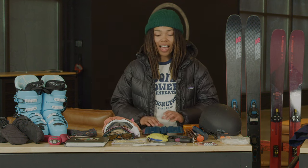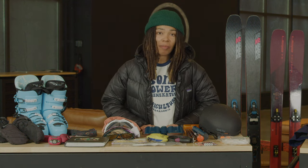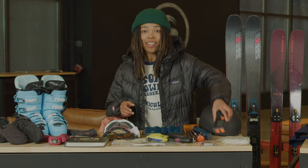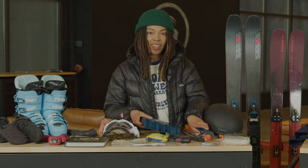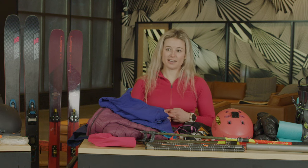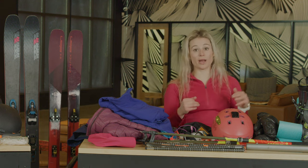First things first, if you're going to go out into the backcountry, you have to have the proper safety equipment — and that is a beacon, and of course a probe and shovel. And of course the knowledge to use all these things. In the backcountry or side country, you always want to make sure that you and your partners have all of those essential items.